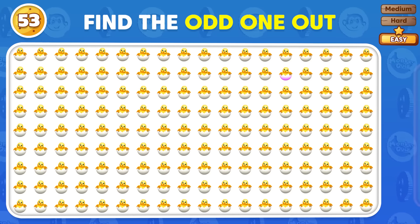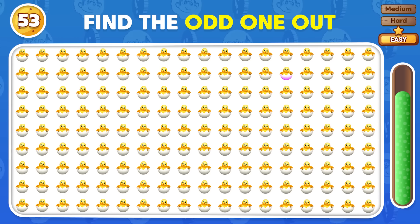Spot the mismatched emoji in this group. You've nailed it! Can you find the unique emoji in this group? Here's the unique emoji.